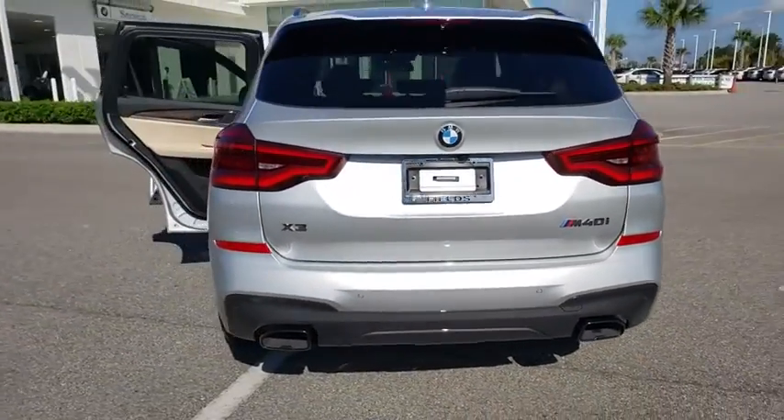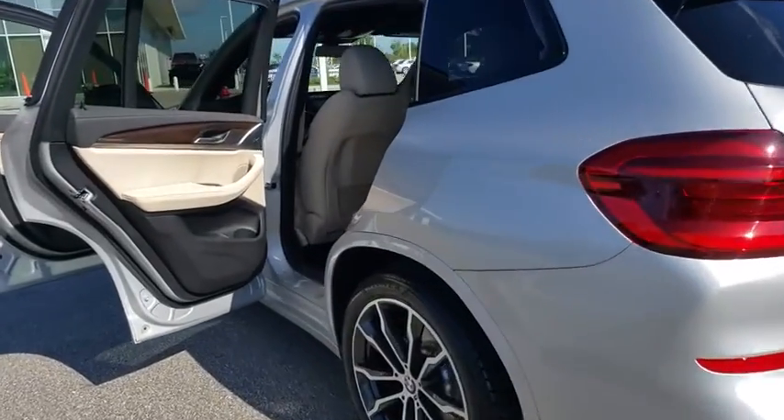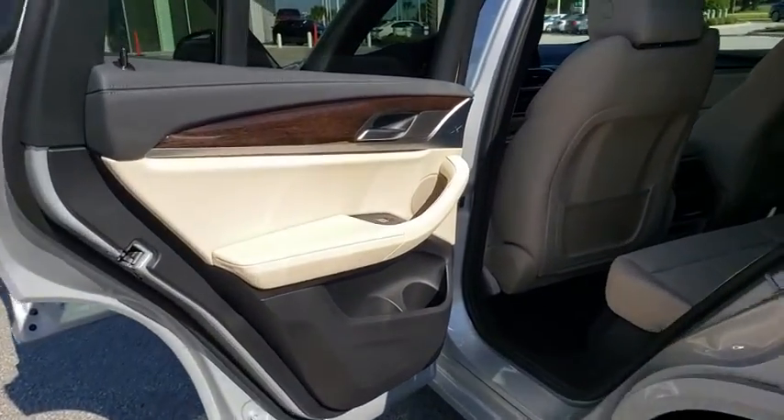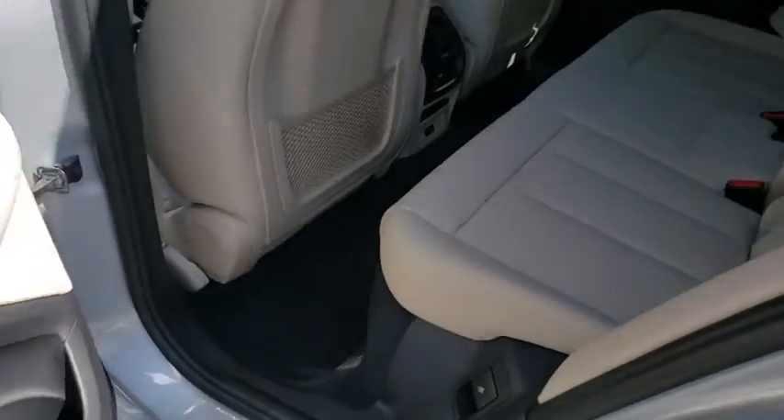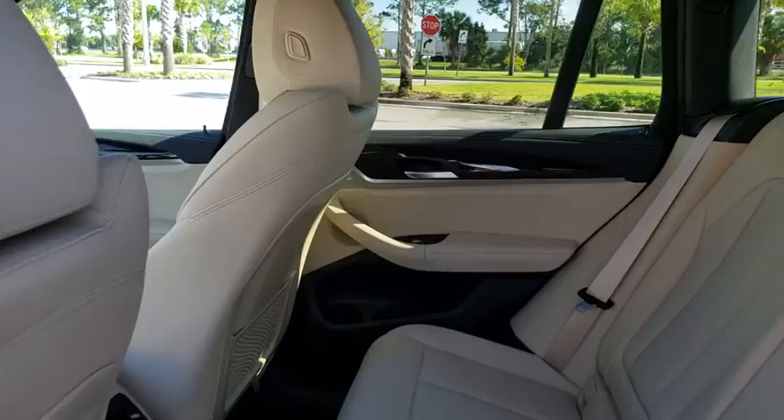Here are some of this vehicle's great options: backup camera, all-wheel drive, anti-lock braking system, power liftgate, steering wheel audio controls, power passenger seat, keyless entry, traction control, stability control, navigation system.